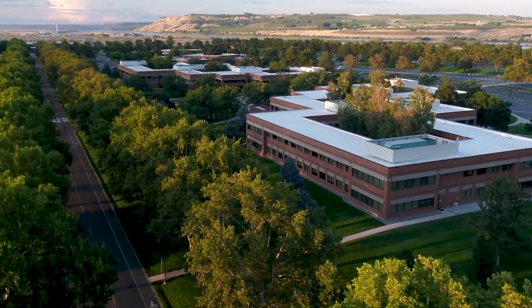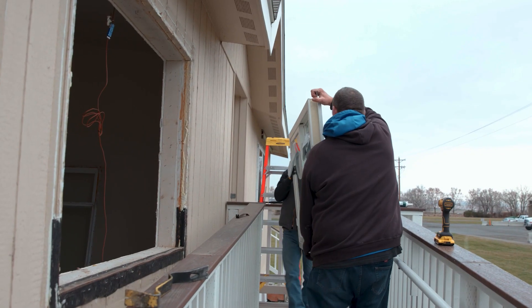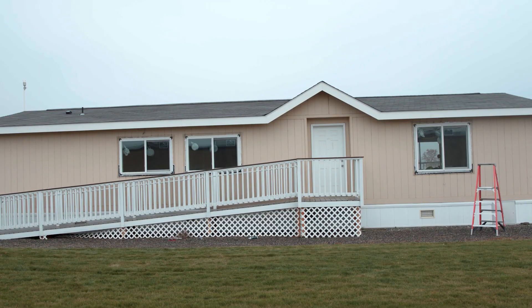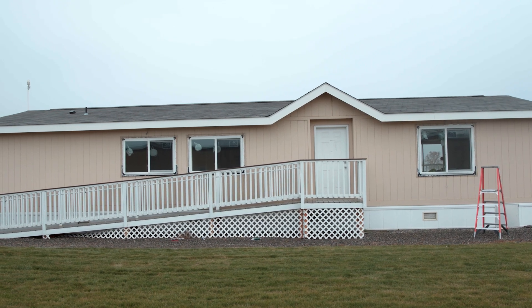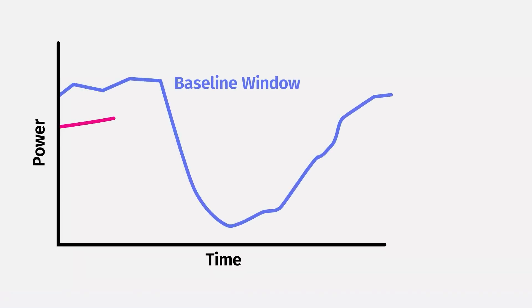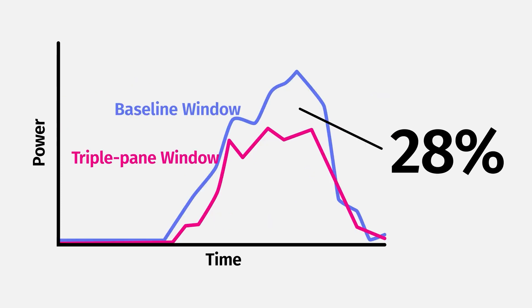To find out, the Department of Energy's Pacific Northwest National Laboratory led a series of studies on the next generation of triple-pane windows, like these installed in PNNL's Lab Homes Test Facility and others installed in real homes across the country. They found that triple-pane windows save an average of 12% on heating and 28% on cooling when compared to a home that has double-pane windows with metal frames.